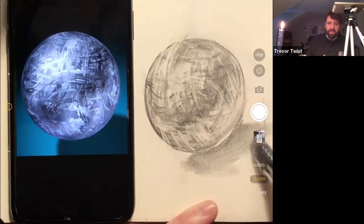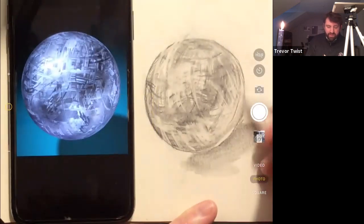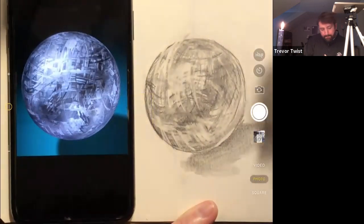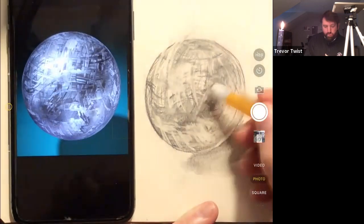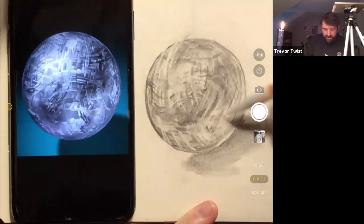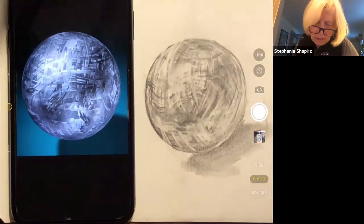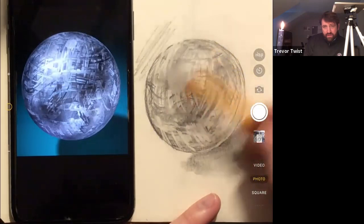I probably should have said in the beginning: no matter how perfect you think a mark is, you might have to lose it in order to get the desired effect of the infinity of these layers. If it were paint this would be so fun - you could scrape into it, pull out, lay in. This would actually be really fun.